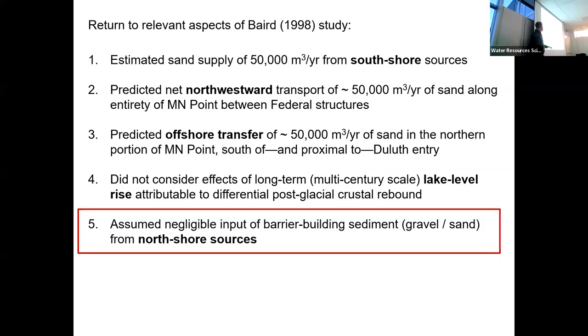Last thing: the Baird model assumed there is no sediment supply coming from the north shore. I don't think that's right. I want to be clear that the majority of the sediment feeding Minnesota Point does indeed come from the south shore, but I don't think the amount coming from the north shore is negligible or can be ignored. That's important when we talk about culpability, because if there is a substantial sediment supply coming from the north shore, then presumably the federal structure in the form of the Duluth piers has interrupted that transport.